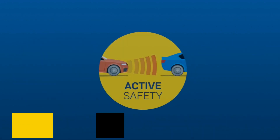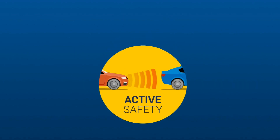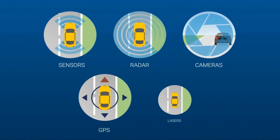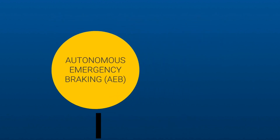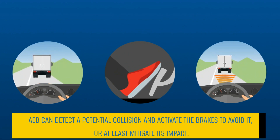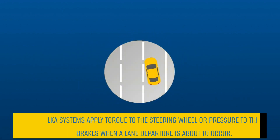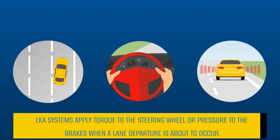A second wave of active safety measures is being introduced, using cutting-edge technology such as onboard sensors, radar, cameras, GPS, and lasers. The second wave of active safety innovation includes technologies such as autonomous emergency braking, which starts braking automatically if a collision is imminent and the driver is not taking any action. LKA systems apply torque to the steering wheel or pressure to the brakes when a lane departure is about to occur.